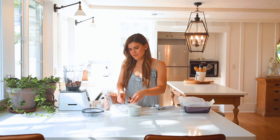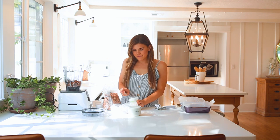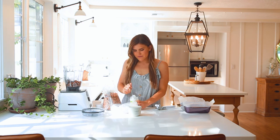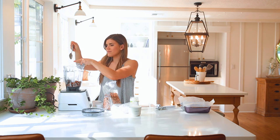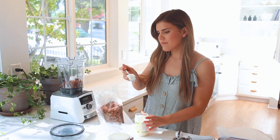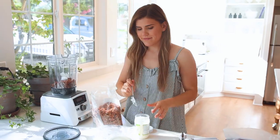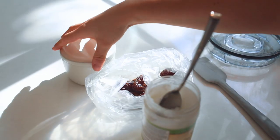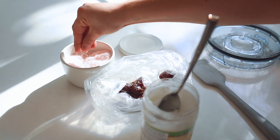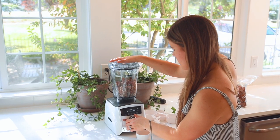Then you want to do three pitted dates, and that's really gonna bind it together, make it sweet, and really help with the crust's overall texture. Dates in anything just makes it sweet and yummy. Then you're gonna add in two tablespoons of coconut oil and just a pinch of salt. Blend it all up, then press it down — I used an eight by eight container — and pop it into the fridge so that it can set.